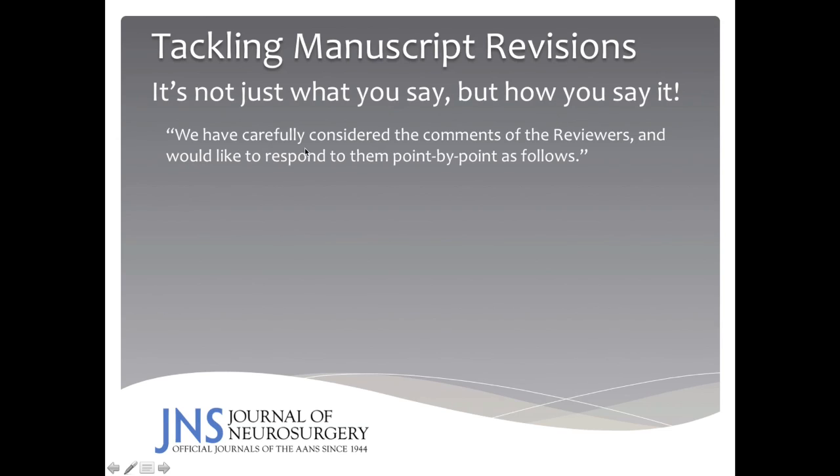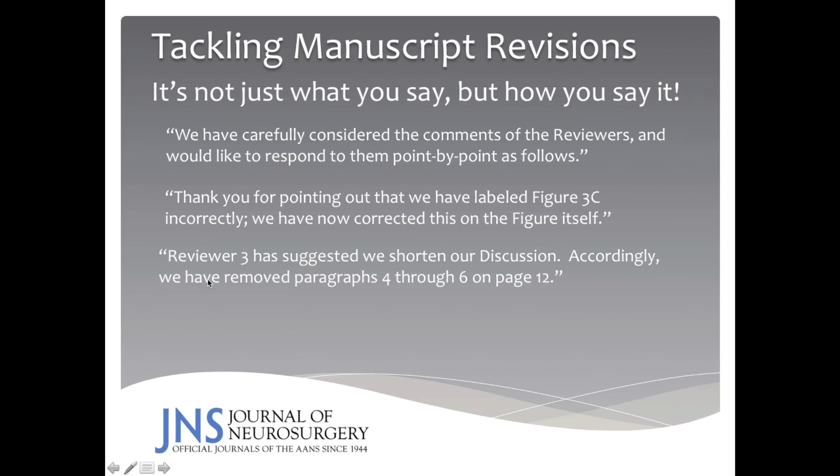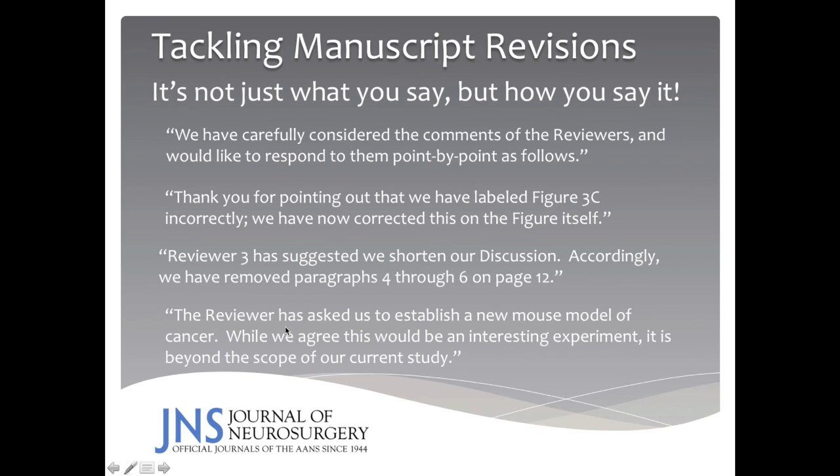It's not just what you say, but how you say it. For example: 'We have carefully considered the comments of the reviewers and would like to respond to them point by point as follows.' Or: 'Thank you for pointing out that we have mislabeled figure 3C. We have now corrected this on the figure itself.' Or: 'Reviewer 3 has suggested we shorten our discussion. Accordingly, we have removed paragraphs 4 through 6 on page 12.' And: 'The reviewer has asked us to establish a new mouse model of cancer. While we agree this would be an interesting experiment, it is beyond the scope of our current study.' The wording you use will allow the reviewer to know that you've done the work in a conciliatory fashion.